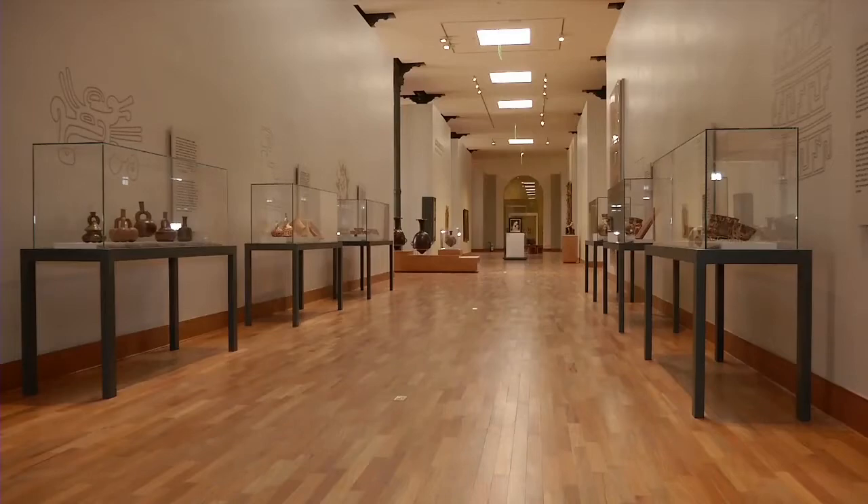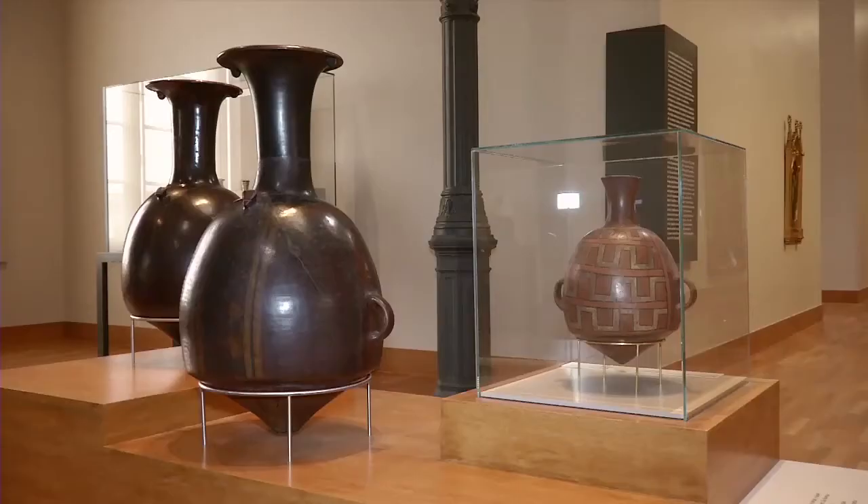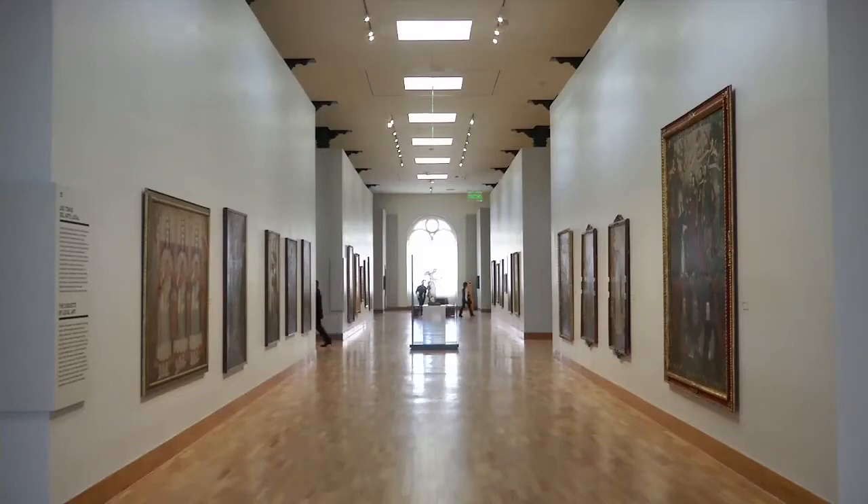The Museum of Art of Lima recently opened a permanent exhibition this September with 1700 pieces that represent a historical sample of Peruvian art.